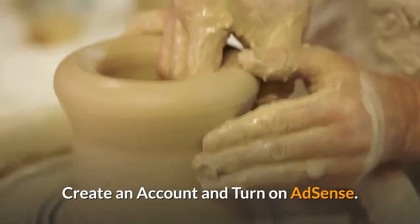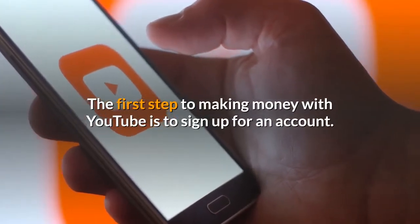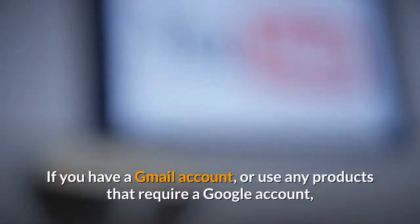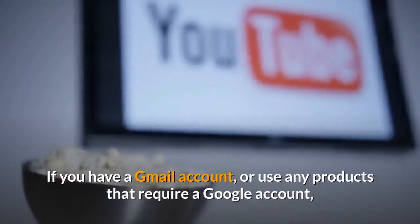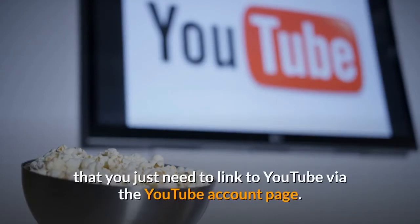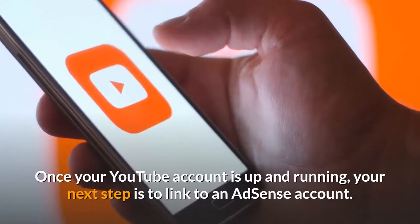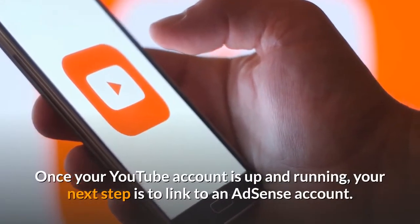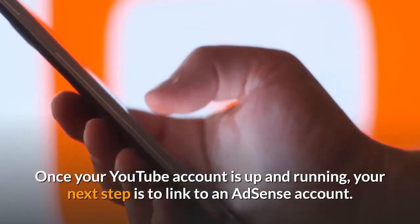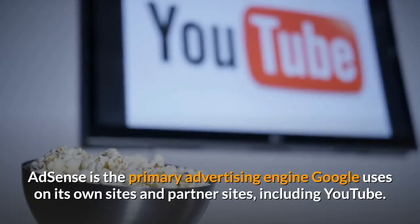Create an account and turn on AdSense. The first step to making money with YouTube is to sign up for an account. If you have a Gmail account, or use any products that require a Google account, you already have an account to use that you just need to link to YouTube via the YouTube account page. Once your YouTube account is up and running, your next step is to link to an AdSense account. AdSense is the primary advertising engine Google uses on its own sites and partner sites, including YouTube.